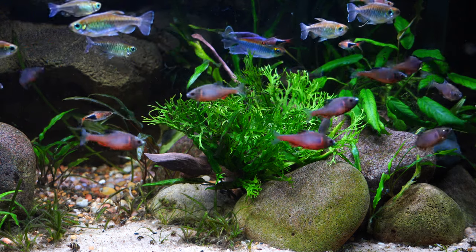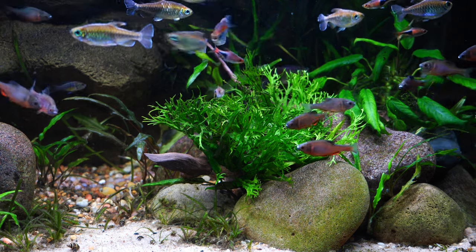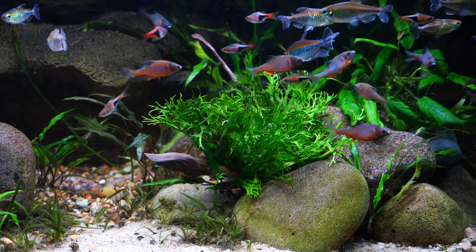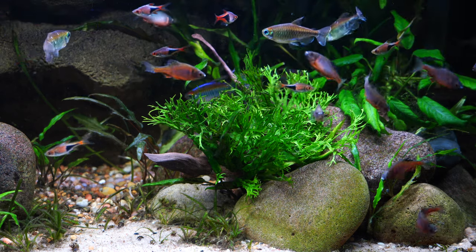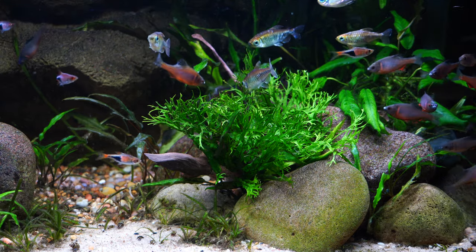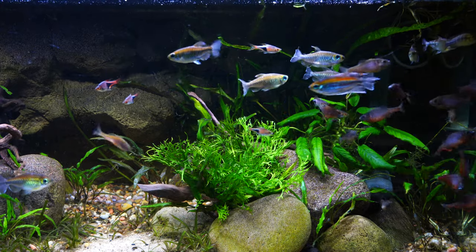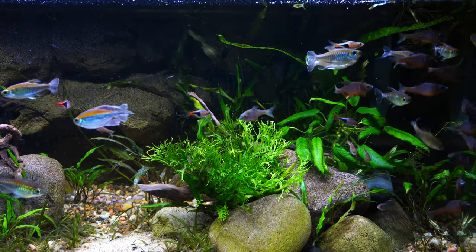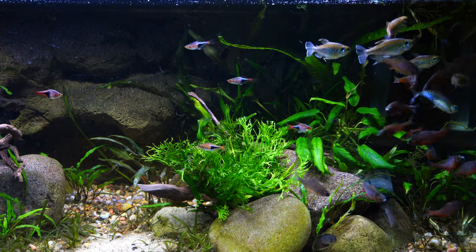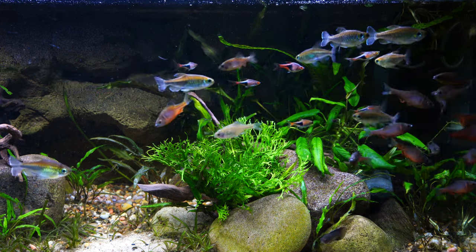As for breeding, I haven't bred them yet. If I decide to breed them at some point, I'll put out another video specifically about breeding this fish. But this is an awesome fish — if you can find it, I highly recommend it. Keep them in a really big group with some other semi-assertive fish in a decent-sized tank and you're going to have an absolutely stunning collection of these bitterlings. Thank you so much for being here, and we will see you next time.